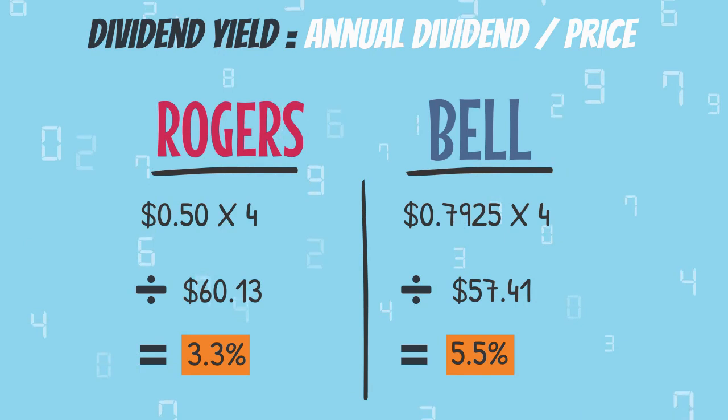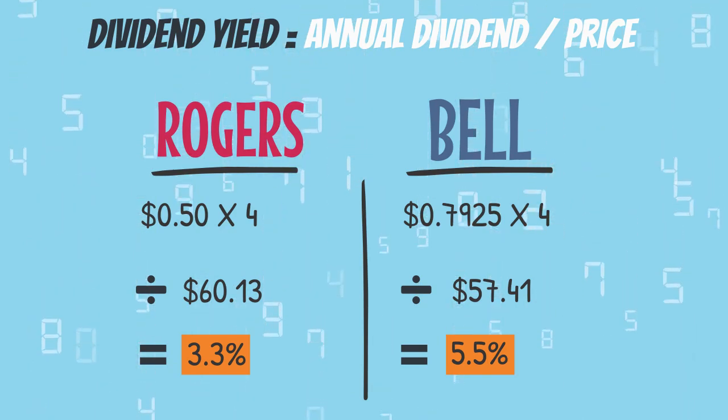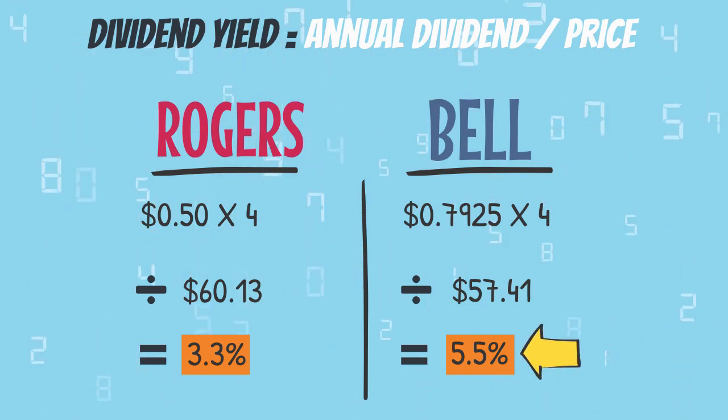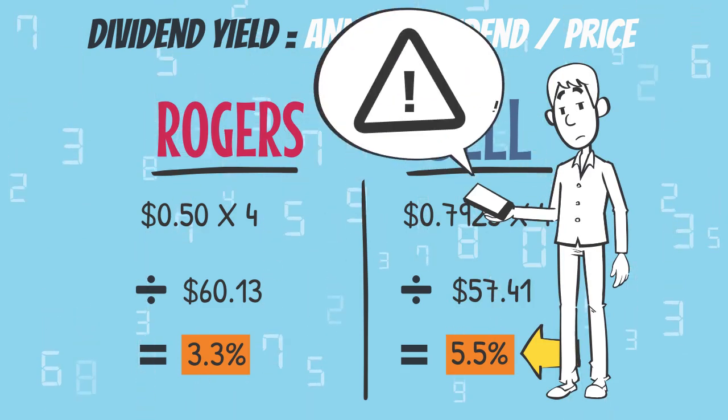With this calculation, you can see that at current prices, if you invested the same amount in each company, you would get more back in dividends by purchasing shares of Bell Canada instead of Rogers. Now, you do have to be cautious because there are some flaws if you're only using the dividend yield to pick your stocks.